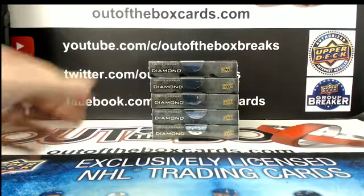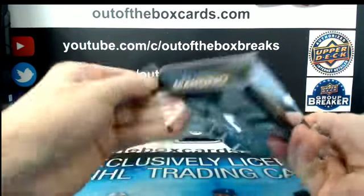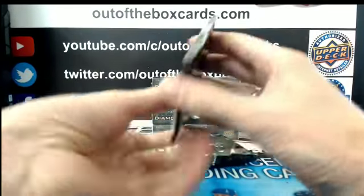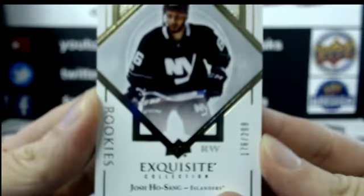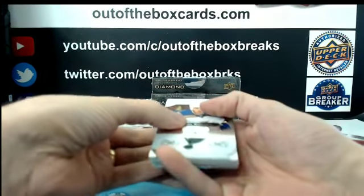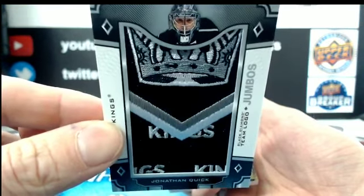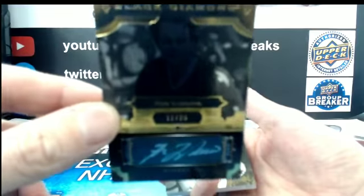All right, here we go guys, good luck. 17-18 Black Diamond. To start it off, at $2.99 for the New York Islanders, Josh Ho-Sang exquisite rookie. At $2.49, Jaden Schwartz for St. Louis. Nice team logo jumbo for the LA Kings of Jonathan Quick. Numbered 11 out of 25 for the Montreal Canadiens, gorgeous gold auto short print of Guy Lafleur.